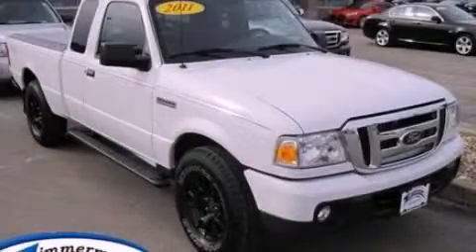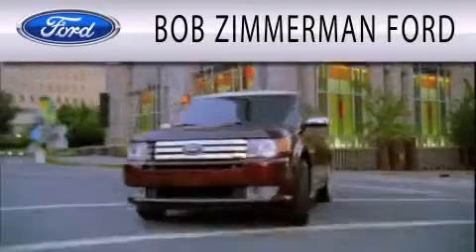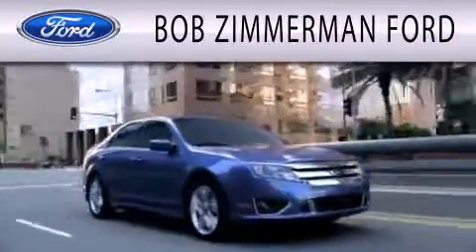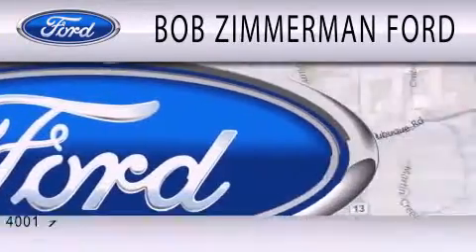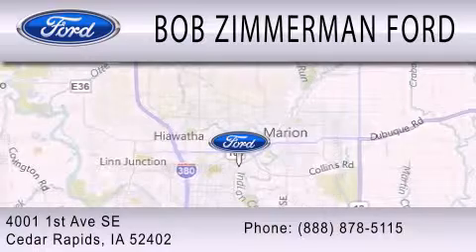Please call today to reserve this vehicle for a test drive. Bob Zimmerman Ford is dedicated to doing everything possible to ensure that the experience you have selecting your next vehicle is as pleasant as possible. We are located at 4001 First Avenue Southeast in Cedar Rapids.